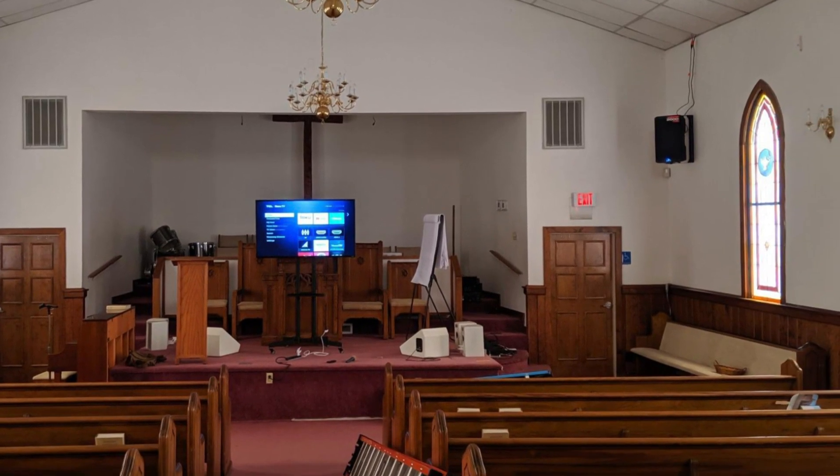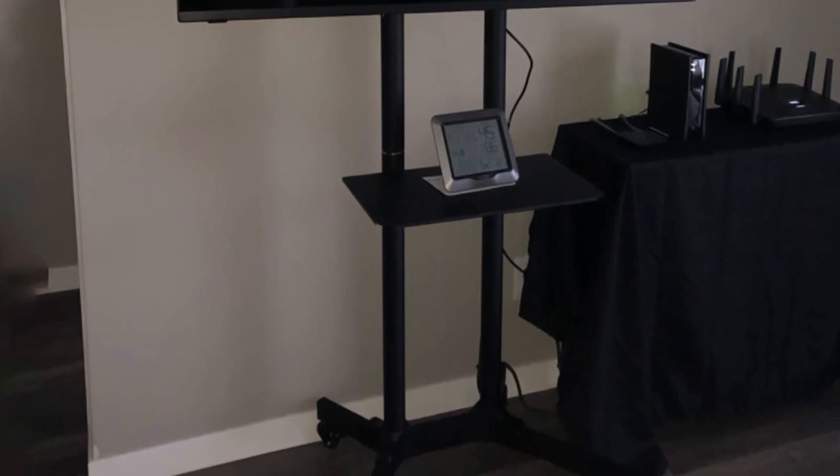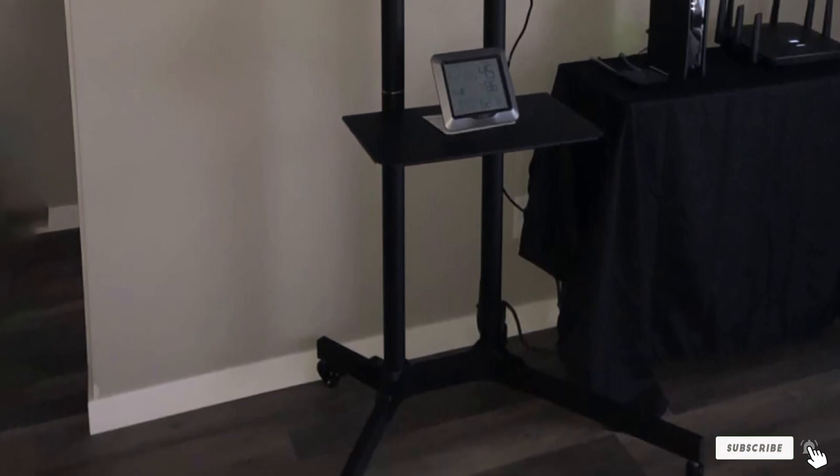This feature is also ideal for home use as it makes perfect storage for your DVD player, game console, or cable box. This stand comes with swivel casters that allow for smooth movement from one room to the other for enhanced performance.